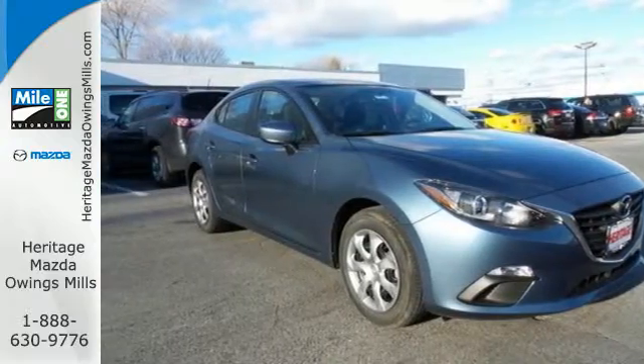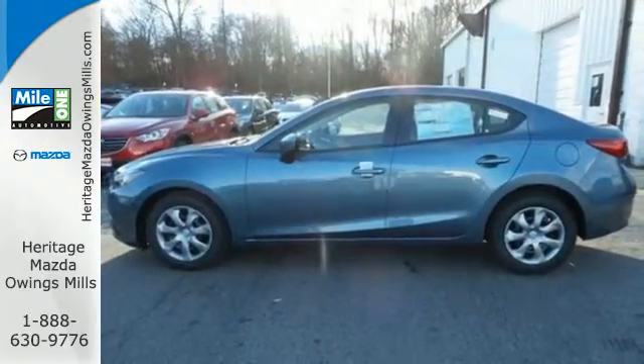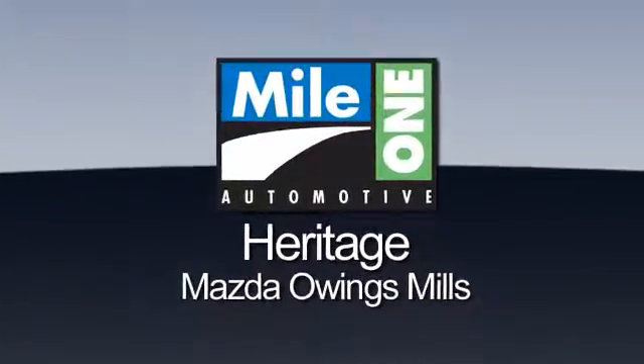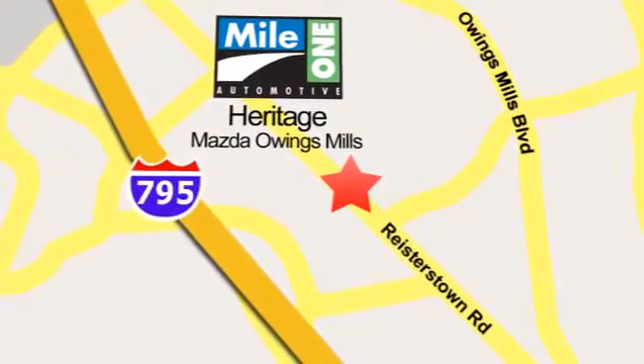Never have to choose between fun and functional again. Test drive this Mazda 3 today. Maya One Heritage Mazda Owings Mills, conveniently located on Roysterstown Road in Owings Mills.